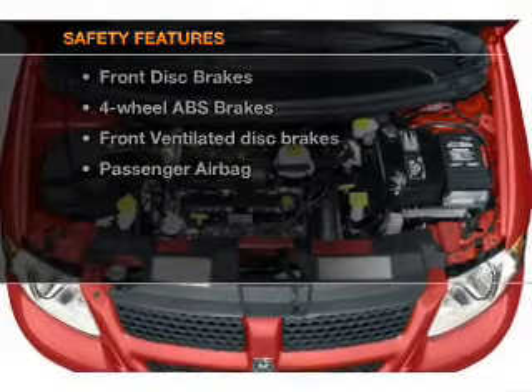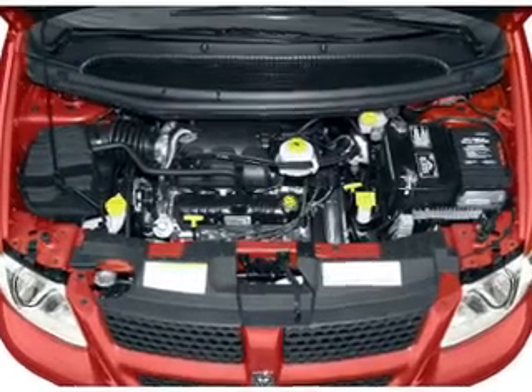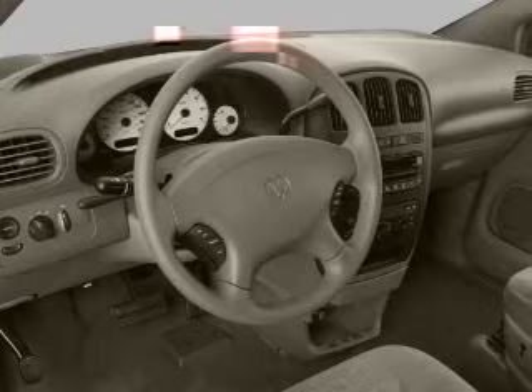For your peace of mind, the following safety equipment is included: front ventilated disc brakes, a passenger airbag, and independent suspension.